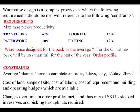Constraints include: average planned time to complete an order — is it two days, one day, half a day, or two hours? The cost of land, shape of site, cost of labour, cost of equipment, and building and operating budgets. Cheap land and a large site allow a single-level warehouse design. If the cost of land is high and the site is small, for a given warehouse size you have to go high and use higher tech equipment like stacker cranes.